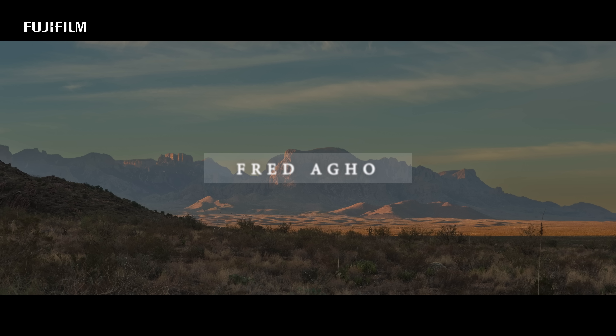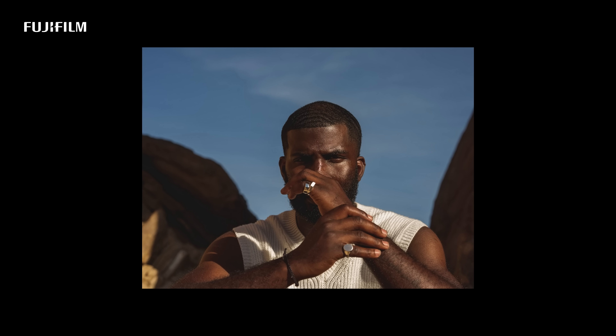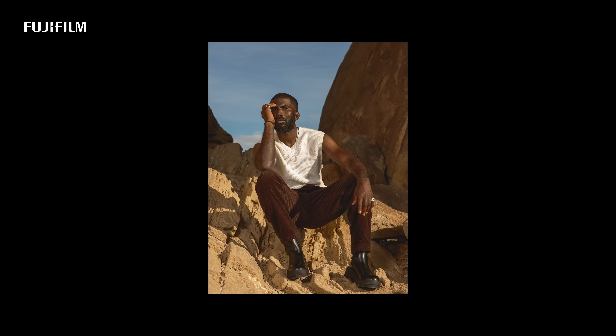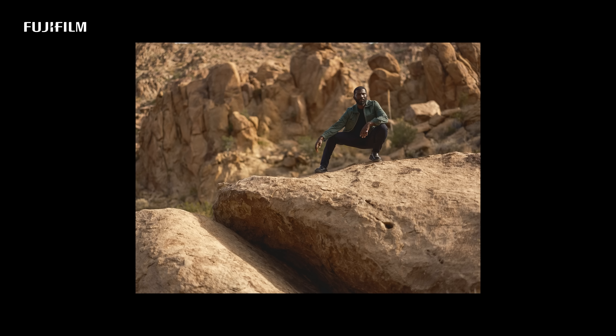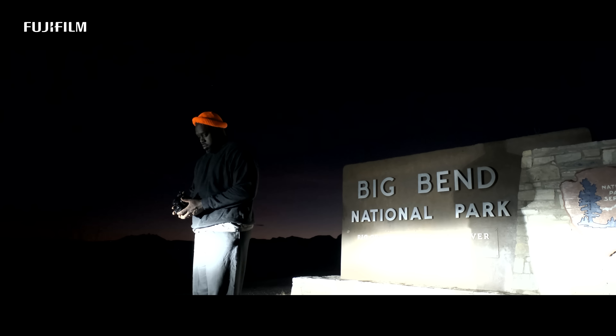My name is Fred Ago and I'm a Fujifilm creator. I decided to shoot at Big Bend, which is in deep, deep West Texas.